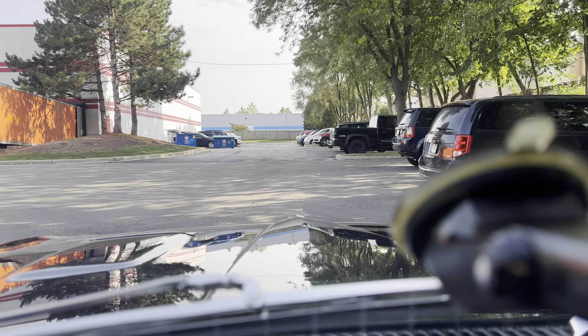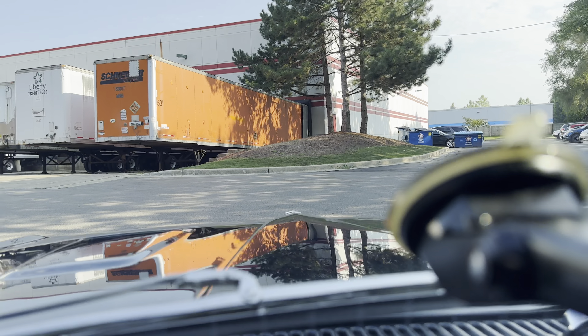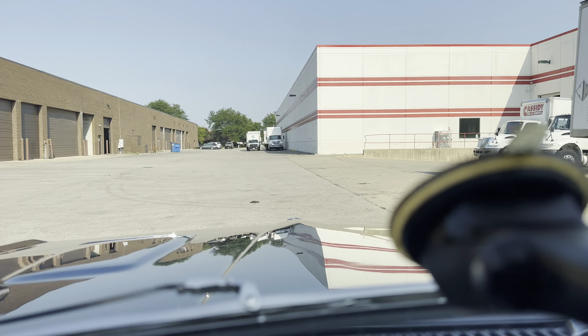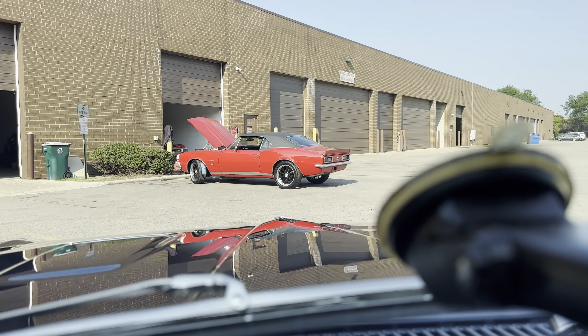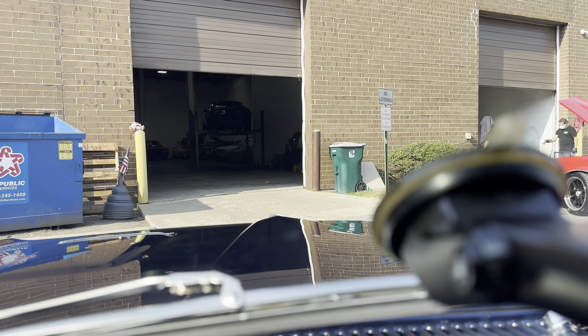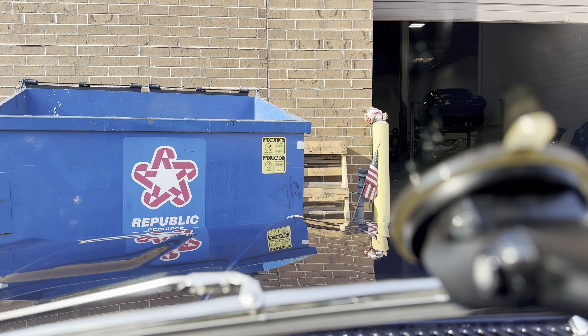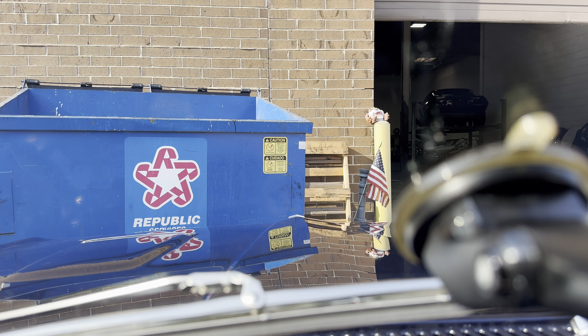It's a really nice car. mgmclassiccars.com — my name is Earl, 773-600-0919. Hope you enjoyed this '64 GTO, give me a call if you're interested. Thanks everybody.